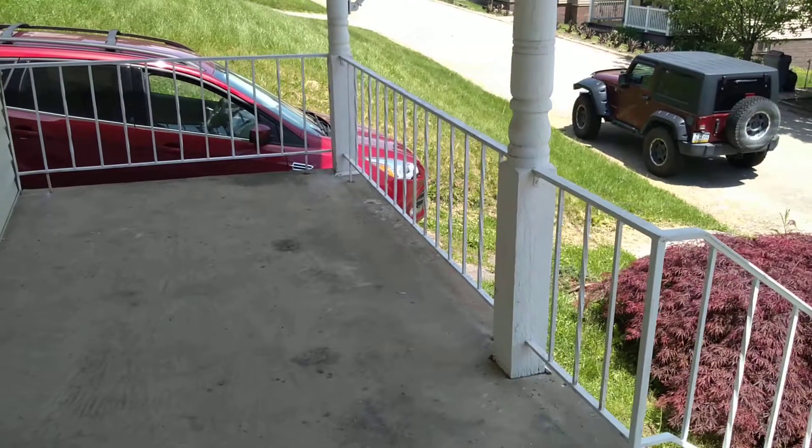There's a nice front porch here in the front, of course. And let's go inside.